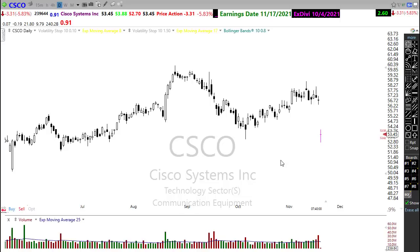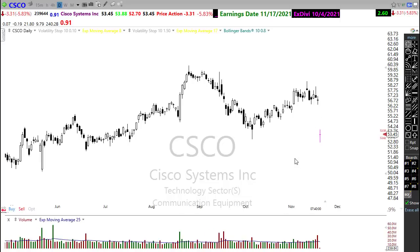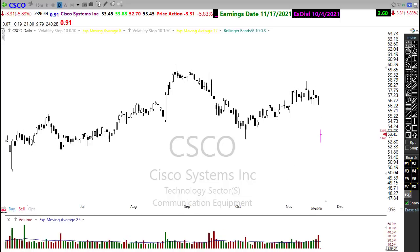But watch that carefully. There is that possibility that we could rally back into price resistance and then Cisco becomes a potential short. So watch carefully for that.